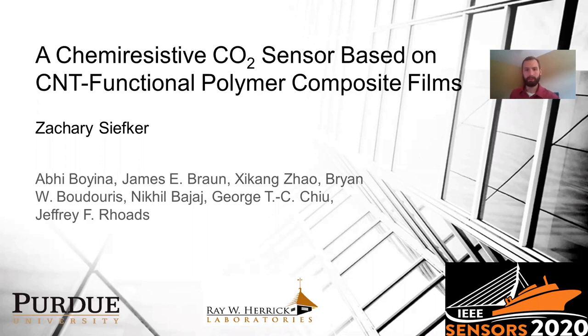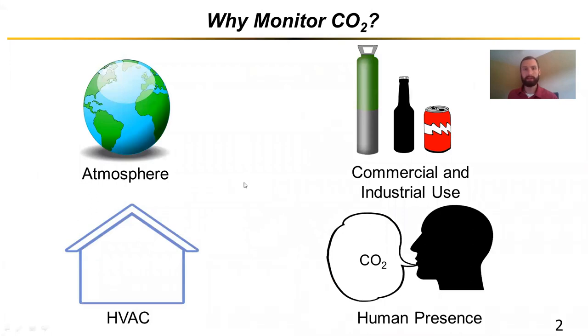To start with, I'll ask the obvious question: why are we interested in monitoring carbon dioxide? We've been monitoring it in the atmosphere for about the last 100 years with concerns of global climate change, and there are several industrial and commercial uses where we're monitoring CO2 levels. However, these last two points — human presence detection and HVAC in the building space — are where I'm going to focus, which is driving our project more so toward occupancy detection within buildings.